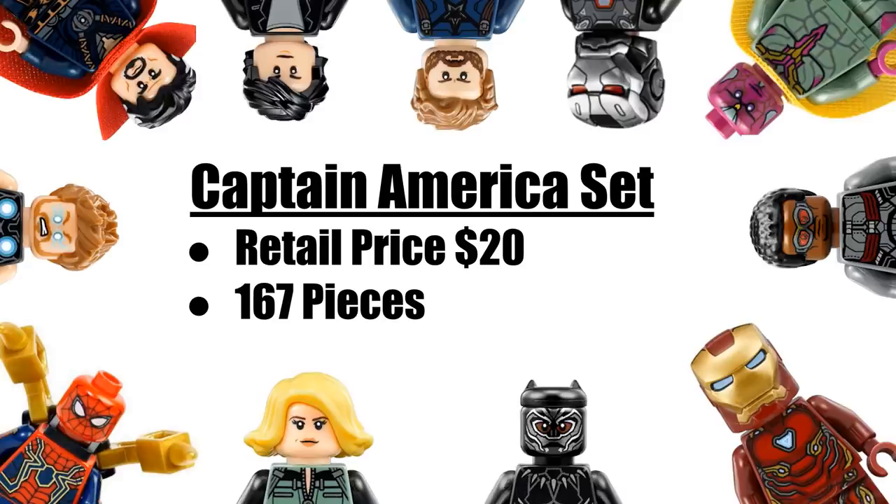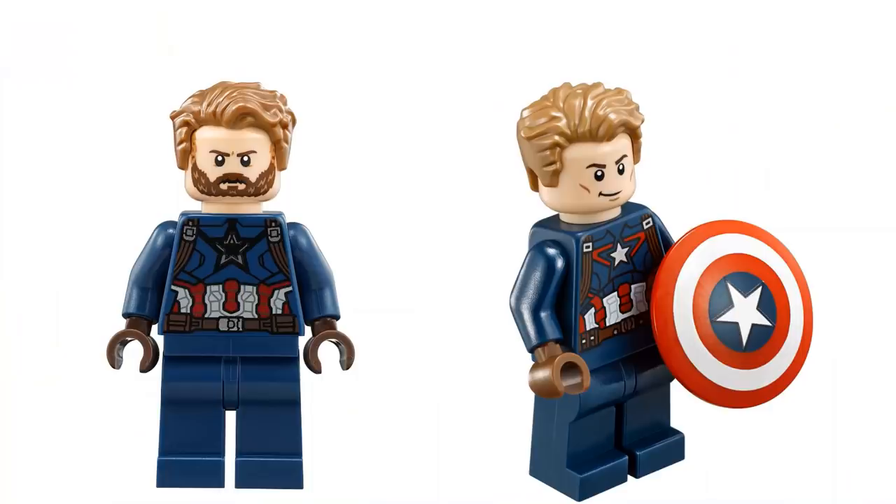Starting off, we're apparently going to be getting a Captain America set which will retail for $20 with 167 pieces. I'm thinking this set will probably be just a little Captain America build with maybe two or three main figures. I'm unsure what Captain America figure we'll be getting — we could get the bearded Captain America from Infinity War, or a more clean-shaven one like the one from the 2016 Captain America Civil War sets.